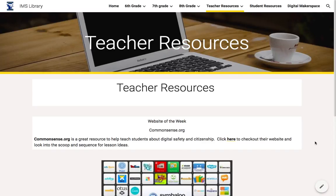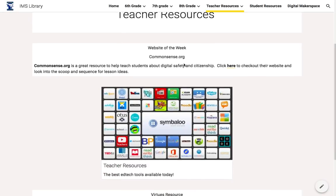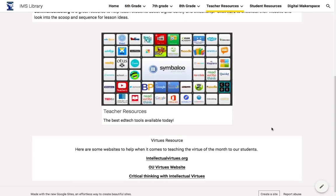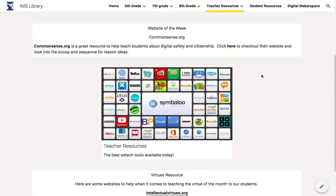For the teacher resources, they have a website of the week right here that they can go to and look at to find great information. It's a way for me to highlight things they already know about but might have forgotten, or any new teaching tools that are available. Those will be added to an additional Symbaloo so teachers don't lose them once they get changed each week.